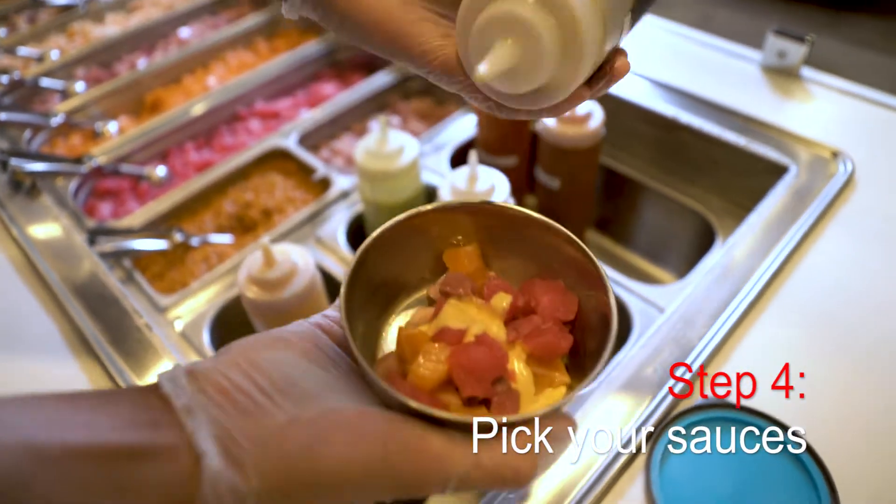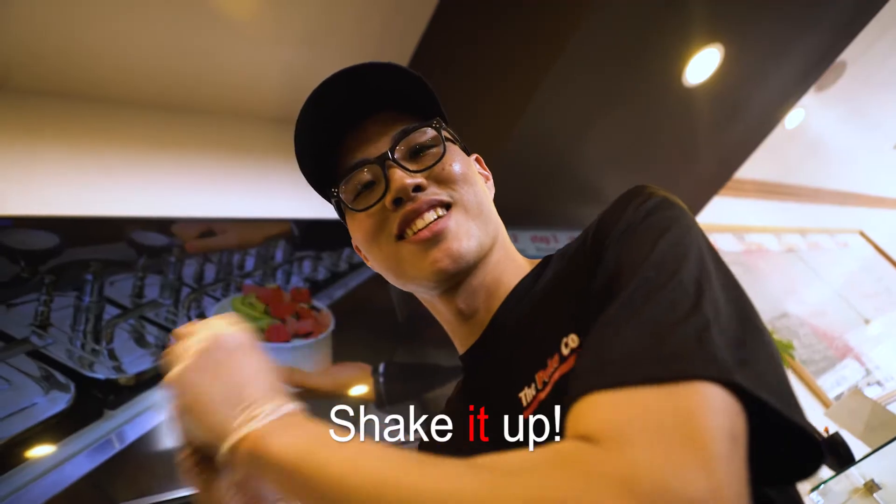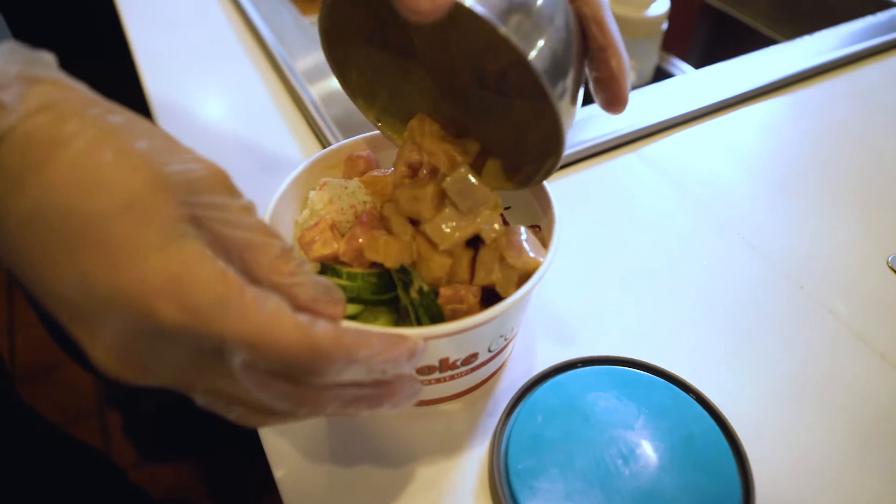Step 4: Top your poke with one of six amazing dressings. We put your protein into a covered bowl and shake it up — we never massage your food like other poke places. That's the PokeCo difference.